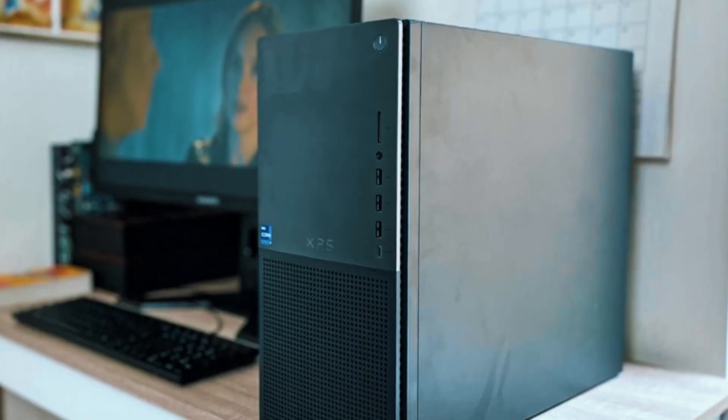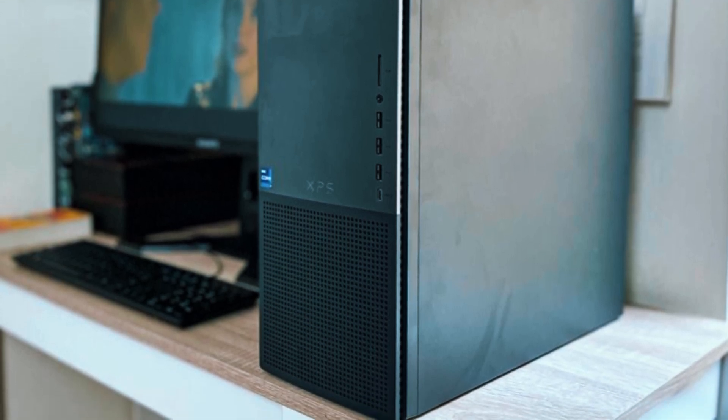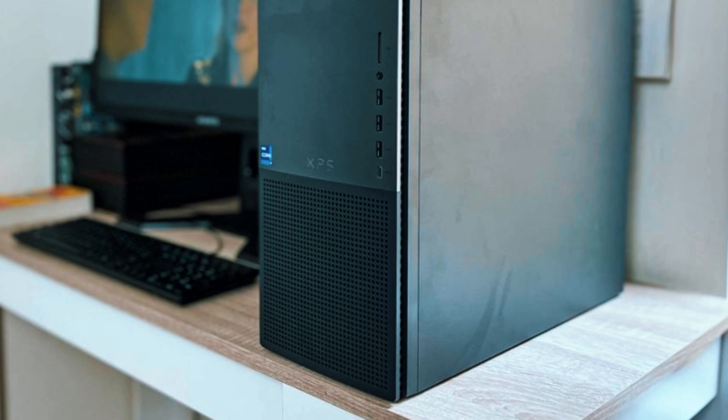Additionally, its bulky design means it may not fit in smaller workspaces, but for those who need elite-level performance and upgradeability, it's one of the best desktops available today.